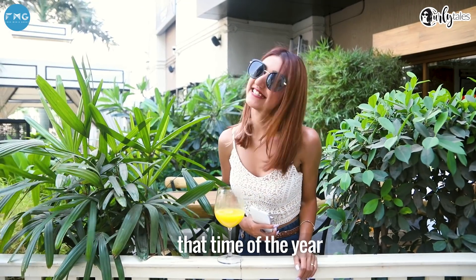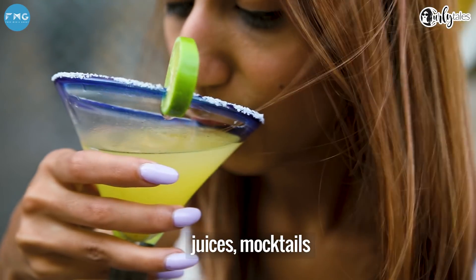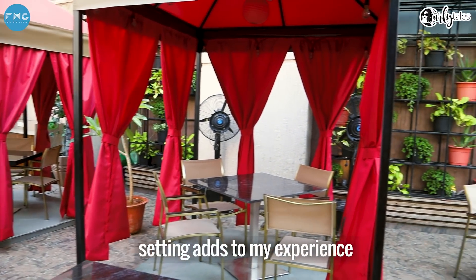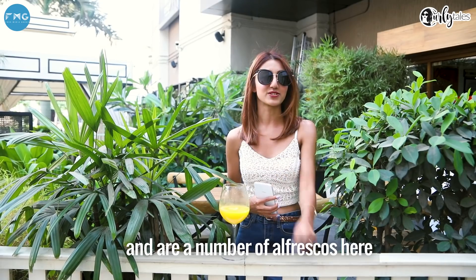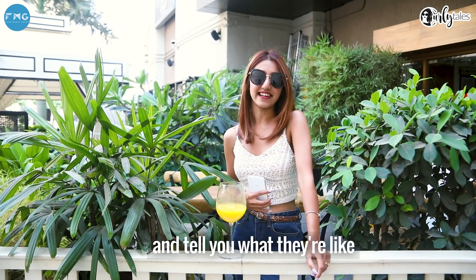The summers are here and it's that time of year when I want to gorge on fruit platters, a cocktail, a mocktail, and anything that is fresh. An open-air alfresco setting basically adds to my experience and I'd love to dine at one. I'm at Phoenix Market City in Pune and there are a bunch of alfrescos around me. I'm gonna go and check out each one and tell you what they're like.